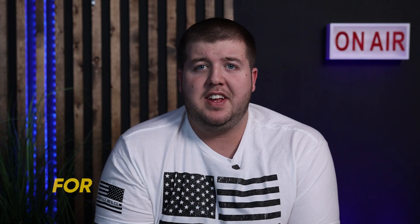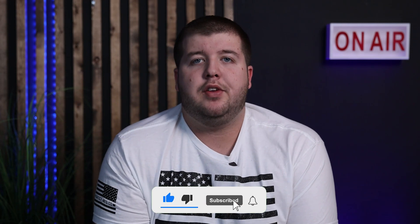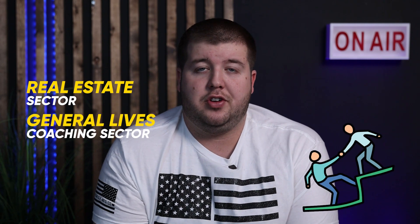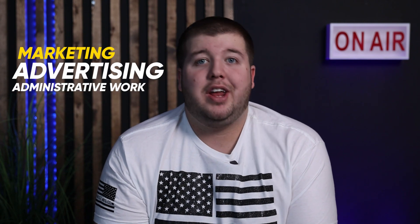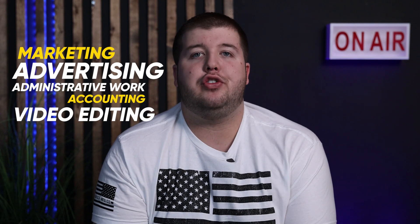The $99 fee for Accelerator 2.0 is a fee charged to you for your first two virtual assistants. This fee goes directly toward many things — mostly to the coaches that are coaching on a weekly basis, either in the real estate sector or in our generalized coaching sector. These coaches cover things like marketing, advertising, administrative work, accounting, and video editing.